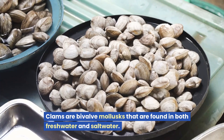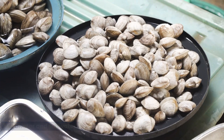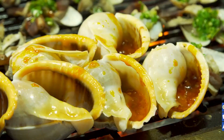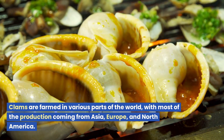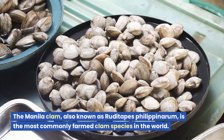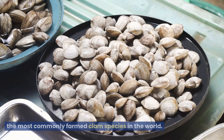Clams. Clams are bivalve mollusks that are found in both freshwater and saltwater. They are an important source of protein and can be eaten raw or cooked. Clams are farmed in various parts of the world, with most of the production coming from Asia, Europe, and North America. The Manila clam, also known as Ruditapes philippinarum, is the most commonly farmed clam species in the world.